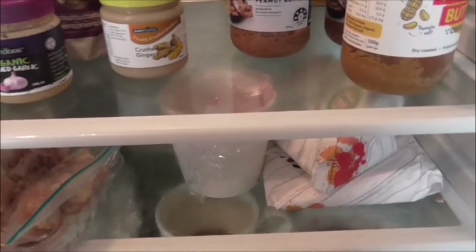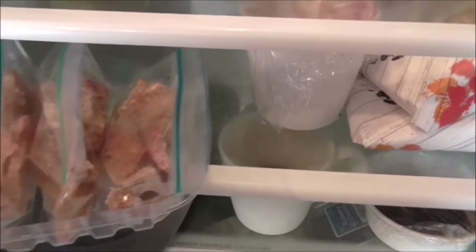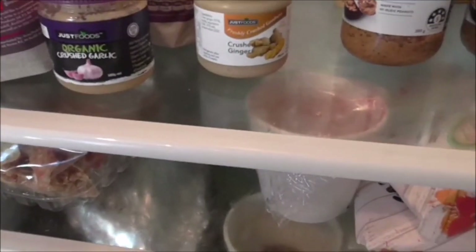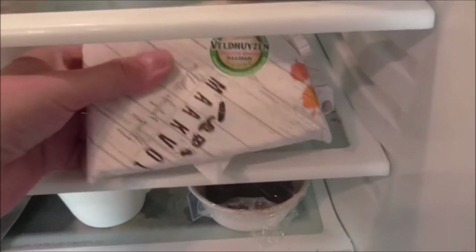Next shelf down is homemade pork crackling — yum. So if you're ever in a supermarket and you see pork rind, grab it. It's a bit of a smelly process making it, but it's certainly a great snack. I also showed you earlier the whole peeled Italian tomatoes — there's some thick juice left there which can go into stews.